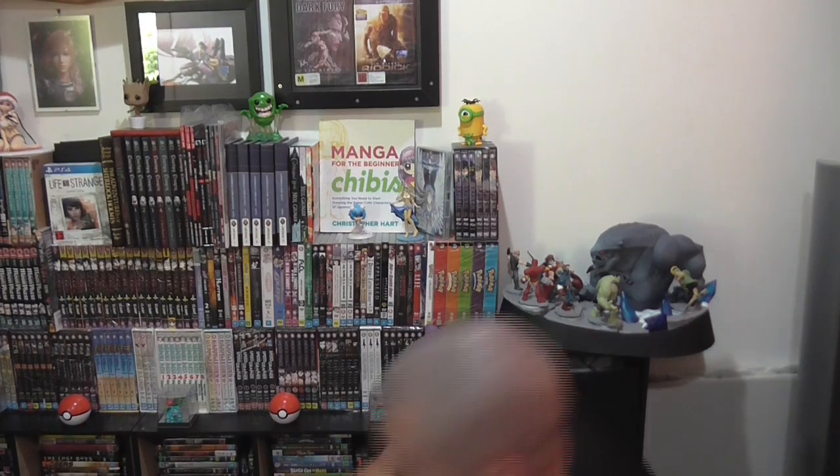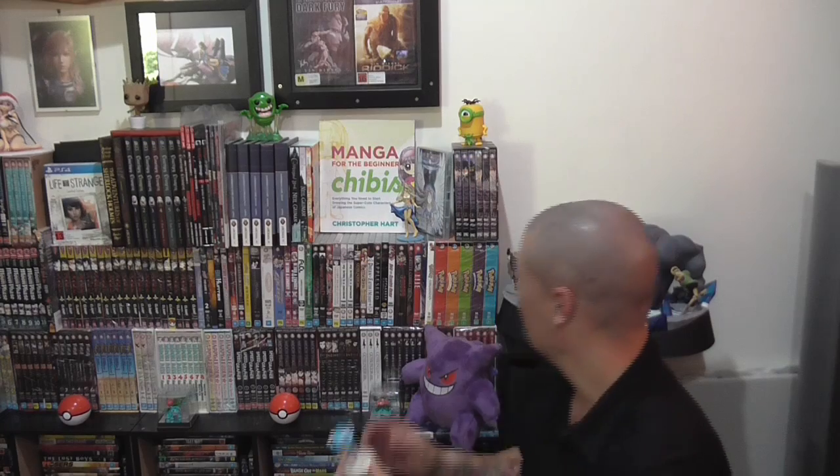I've got a shelf here for all my controllers, which I have many. Got my Gengar and a whole bunch of anime and manga, anime films, graphic novels, comic books, and a few figurines. I've got Bell Dandy from Ah My Goddess. I have Rei from Evangelion — I've never seen Evangelion but yeah, there's a little Rei chibi. I've also got three of my Pop Vinyl characters there.